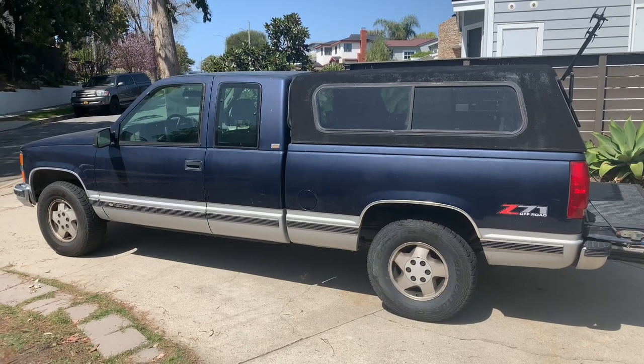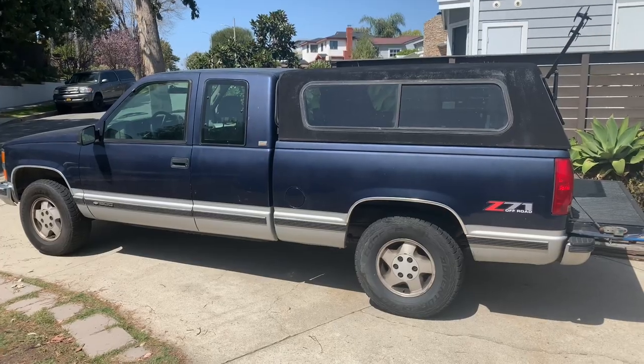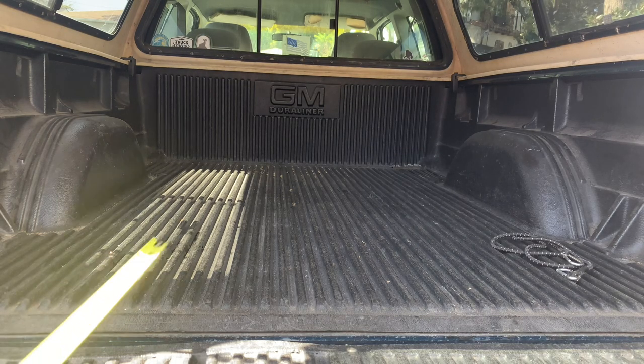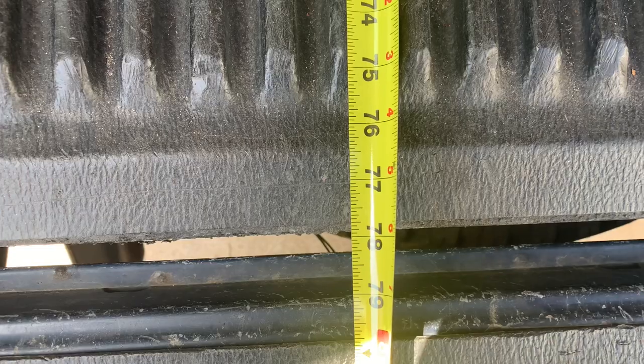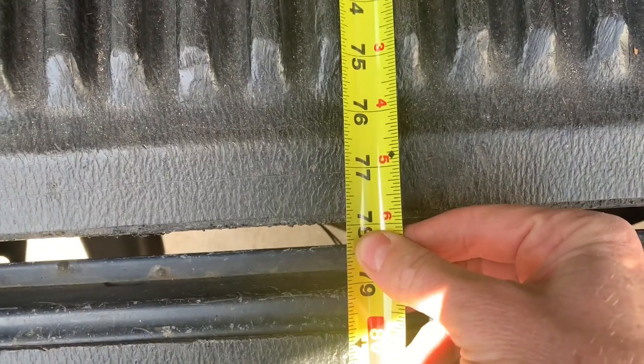Here's how big the bed is on a Chevy truck from '88 to '98 with an extended cab. This is the six and a half foot bed. Lots of people are thinking of bugging out and boondocking and living in their cars, so a lot of you are going to think about buying one of these trucks and want to know exactly how big it is. The bed is just about 78 inches.